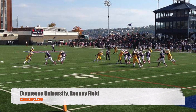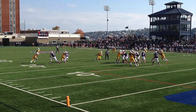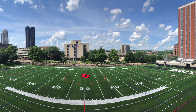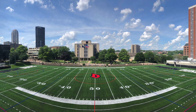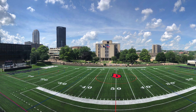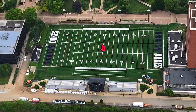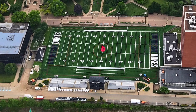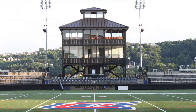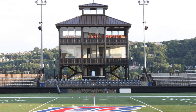Next, we got Duquesne University, Rooney Field, capacity 2,200. This is the smallest stadium in the conference. They did just get some new turf, which looks really nice. You got a pretty nice view of the Pittsburgh skyline though — can't go wrong with that. But overall, very small stadium. The away side, I don't even know if they really have seats over there. The new turf looks really nice. I like the new logo as well. And the press box — it's kind of cool. Definitely smaller, but it is very nice, and it even looks like they got some chair back seats there.